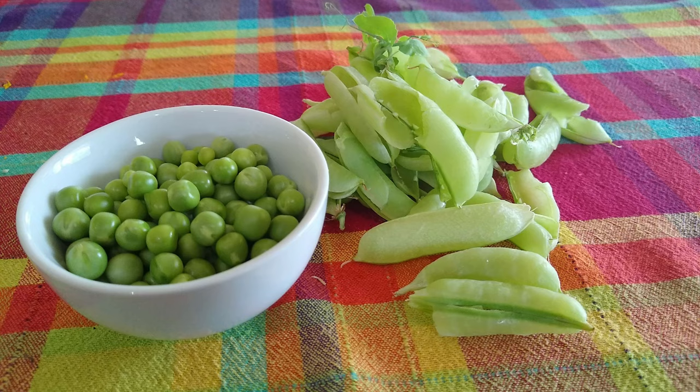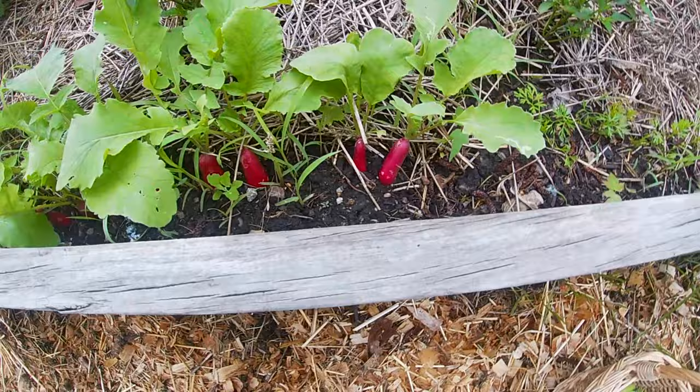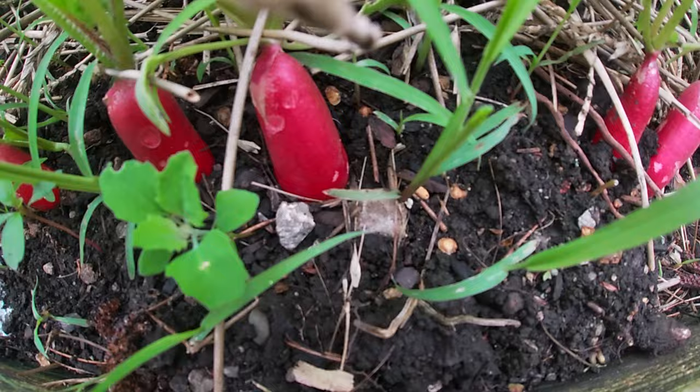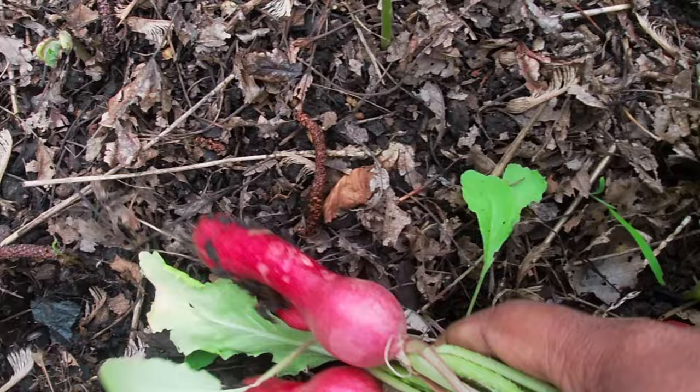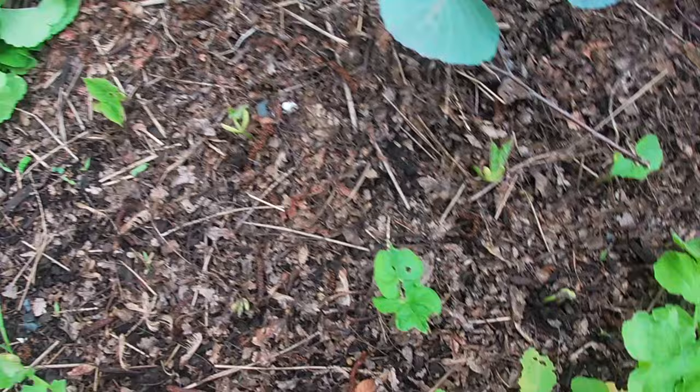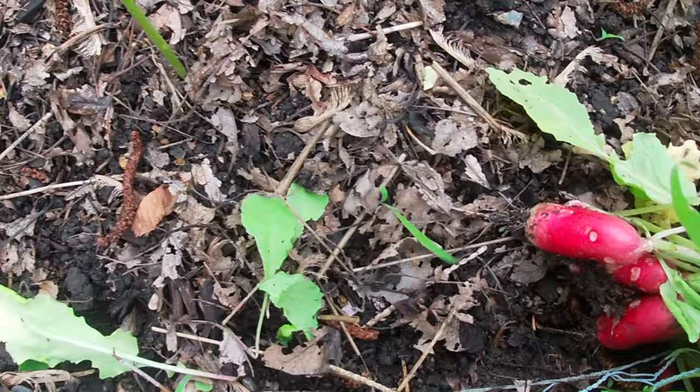The variety I am growing is Sugar Ann Snap Peas. Radish — this is the most harvested vegetable so far in my garden. I had around 3 kilograms of radishes harvested so far. This variety is not available in the marketplace; it is called a French Breakfast Radish. Radish is one of the easiest vegetables to grow for beginners — it takes only 30 days to harvest. It is very hardy and I am super happy with the harvest this season.